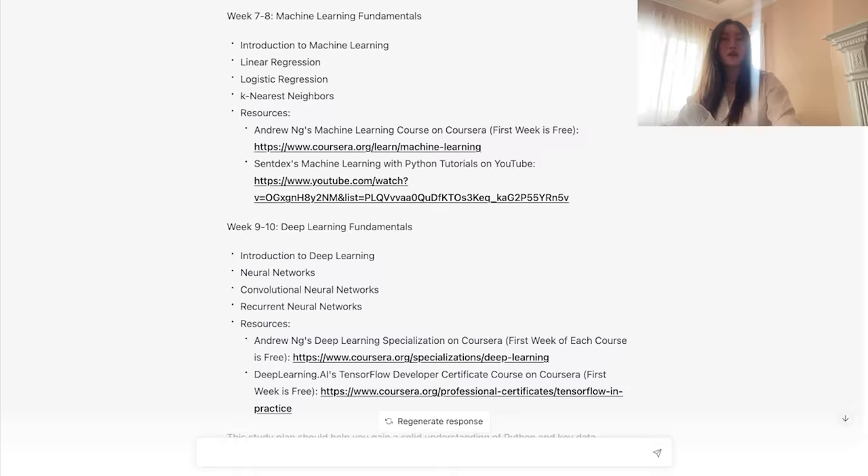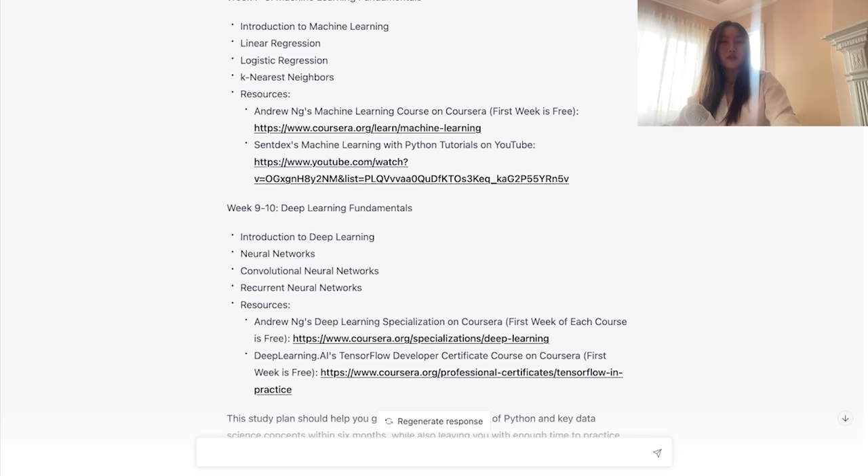In terms of timeline, I do think the machine learning and deep learning portion is a little aggressive — Andrew Ng's deep learning specialization on Coursera is not something you're doing in two weeks. Maybe a month. But generally, I'm pretty impressed. This is a solid study plan, especially as a beginner. The study plan ChatGPT generates in such a short time is going to be much better than what you'd come up with yourself after spending a long time figuring out what to learn.